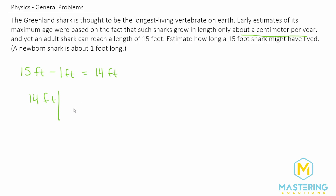So if we convert this over to centimeters, we know that in one foot there are 12 inches, and then we convert inches into centimeters — there are 2.54 centimeters per inch. The feet cancel, the inches cancel, and we're left in centimeters. Then they tell us that for every year the shark lives, it grows one centimeter, so we're converting from centimeters into years.